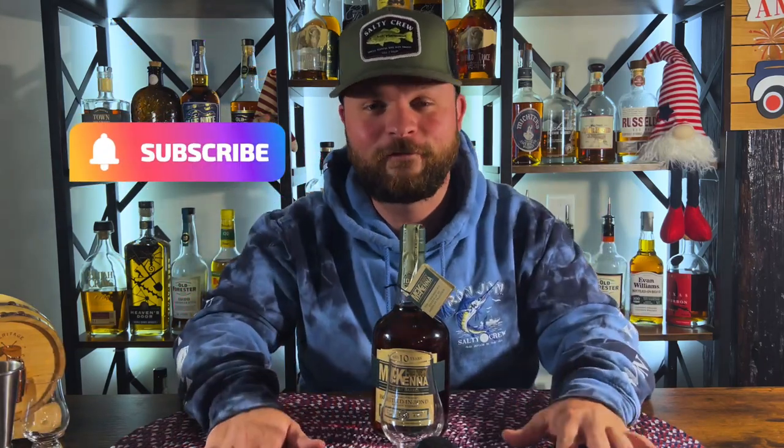Before we crack this bad boy open, I want to thank you guys so much for the love and support you are bringing to the channel. We are sitting right at 380 subscribers at the time of recording this video. I posted a short a couple days ago about doing a 400 subscriber Q&A, so make sure you leave some questions down below about bourbon, whiskey, the channel — anything I can answer for the Q&A. Make sure you are commenting, subscribed, and liking this video.